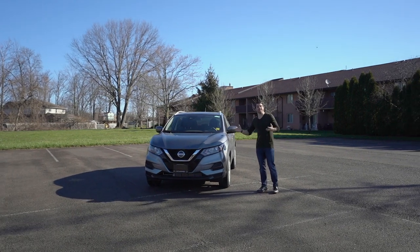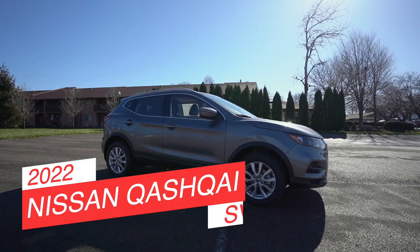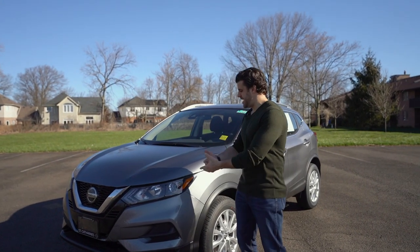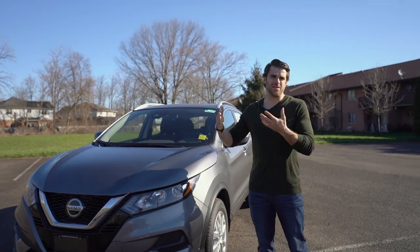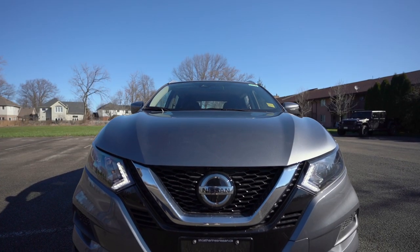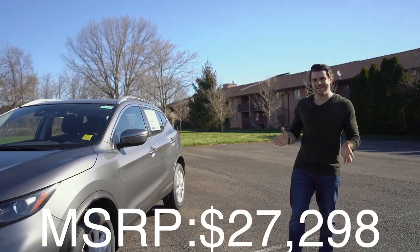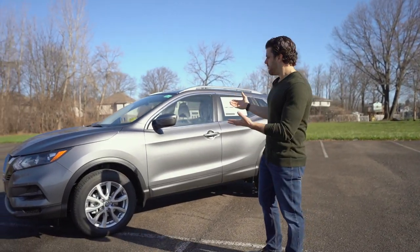Welcome to another episode of Cars Unlocked. Today, we're checking out the 2022 Nissan Qashqai SV. A little history on our Qashqai here: in 2019, they did a nice redesign here in Canada, and for 2022, it's relatively unchanged from the previous models. With an MSRP of about $27,298, there is a lot to love. This is a perfect little commuter vehicle for your family.